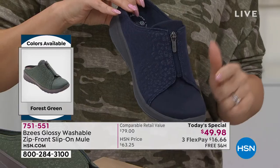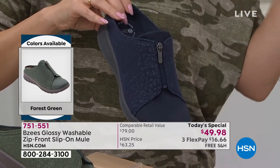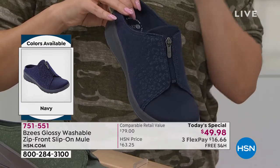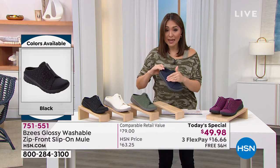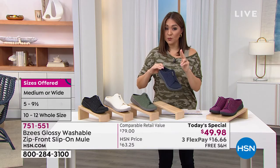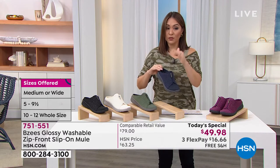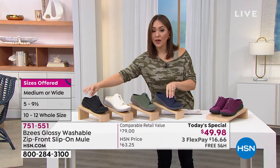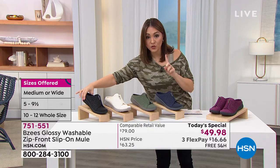You're picking sizes 5 through 10 in half or whole sizes, and 11 and 12 in whole sizes, in medium and wide widths. My wide width shoes are going first. In Navy, both 11 and 12 wide have now sold out. Same thing in black — 11 and 12 in wide width have been spoken for.